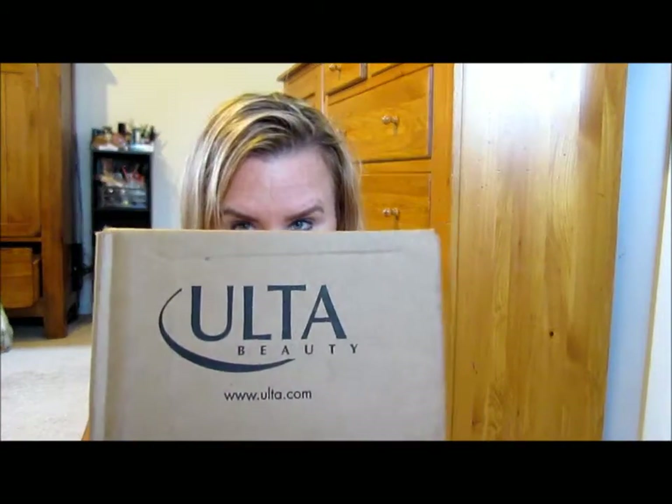Hey guys, it's Melanie. I'm back with another video about some stuff from Old Time. I told myself to stop and apparently I couldn't. I'm going to go ahead and apologize for the lighting now. I use natural lighting to film and it's been raining every day, so I just had to give up and film. I'm sorry if it gets lighter and darker — I'm doing the best I can.